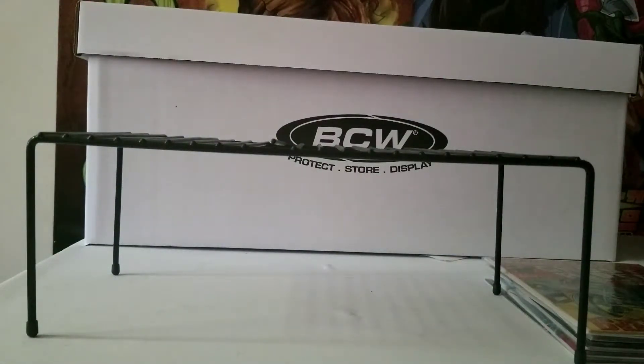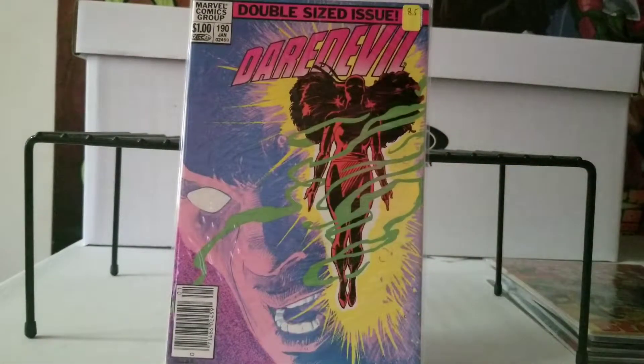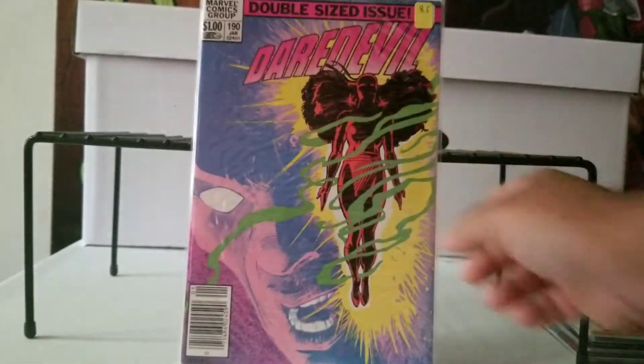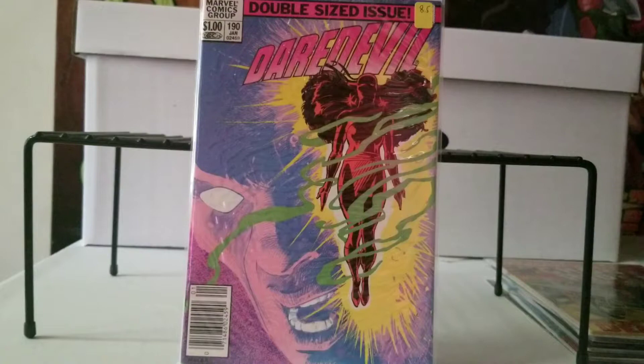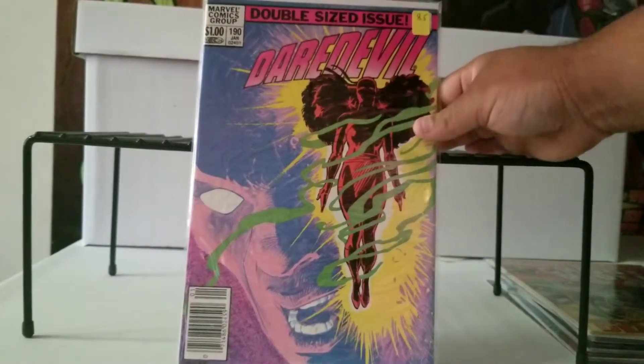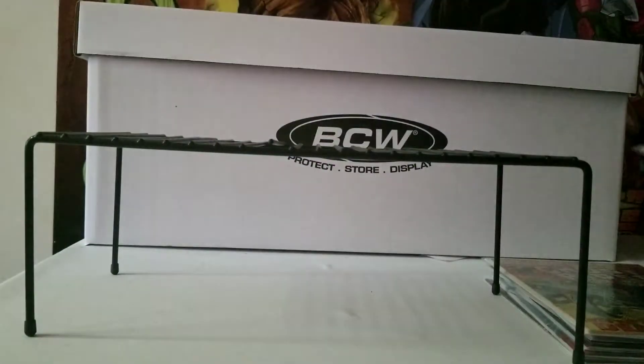Next we have Daredevil number 190 — newsstand edition. If I'm not mistaken, this is the death of Elektra. Nice colors in the background. The guy said he graded it an 8.5, but this is part of the auction — you know those one-dollar auctions, you can't cry. Like I said, this is her death, so it's an important issue.